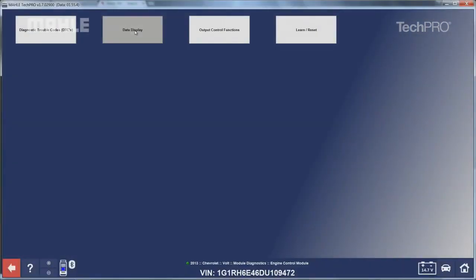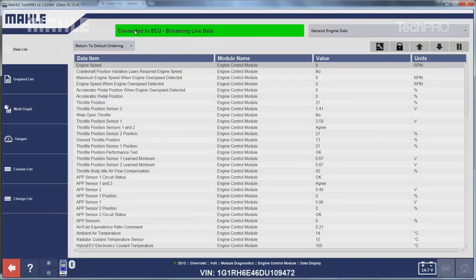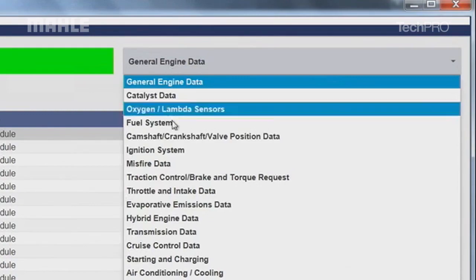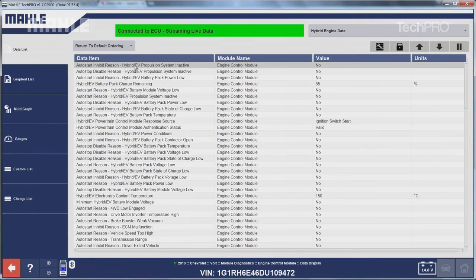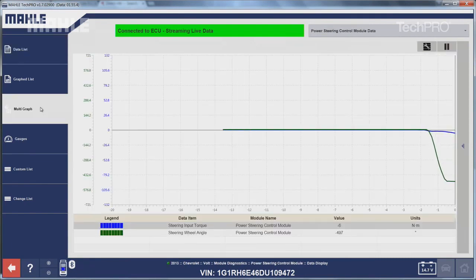There is an enormous amount of live streaming data available through the TechPro software. Output controls let you find the desired function through a search of system keywords. Useful functions include cylinder balance tests, compression testing, misfire graphing, and much more. TechPro captures snapshots and replays the data and systems you are looking for with a recording feature for easy access to the history of the vehicle.